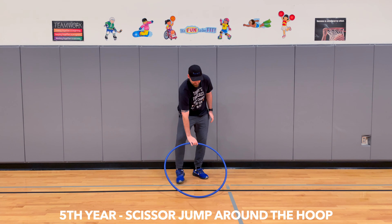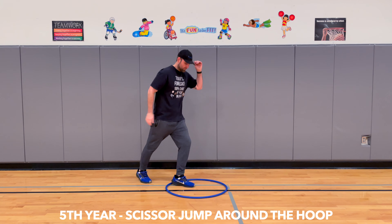A fifth-year camper can do scissor jumps in and out of the hoop around the circle.